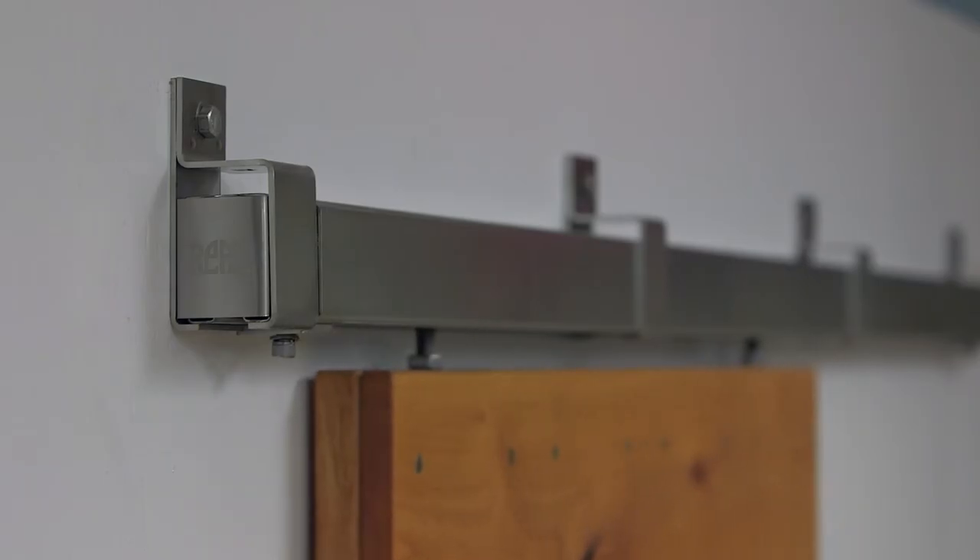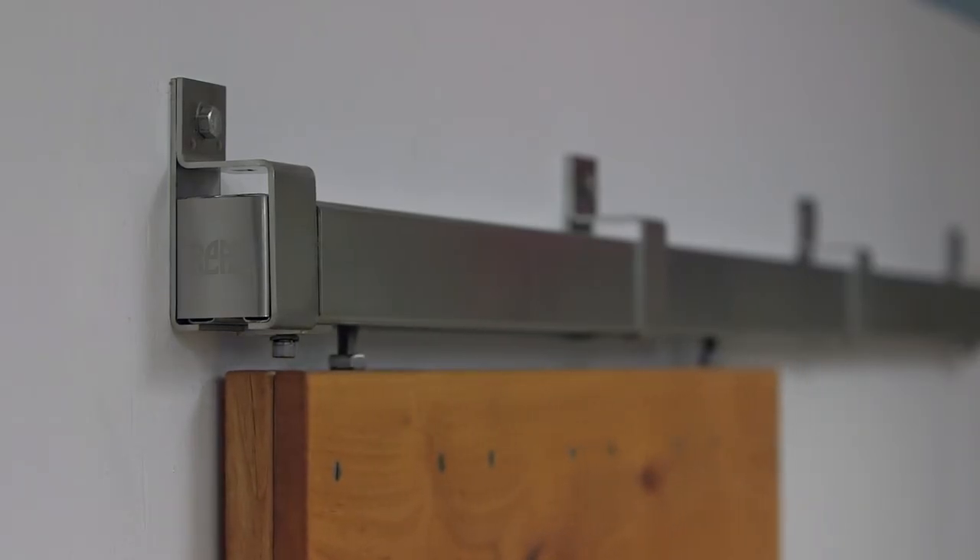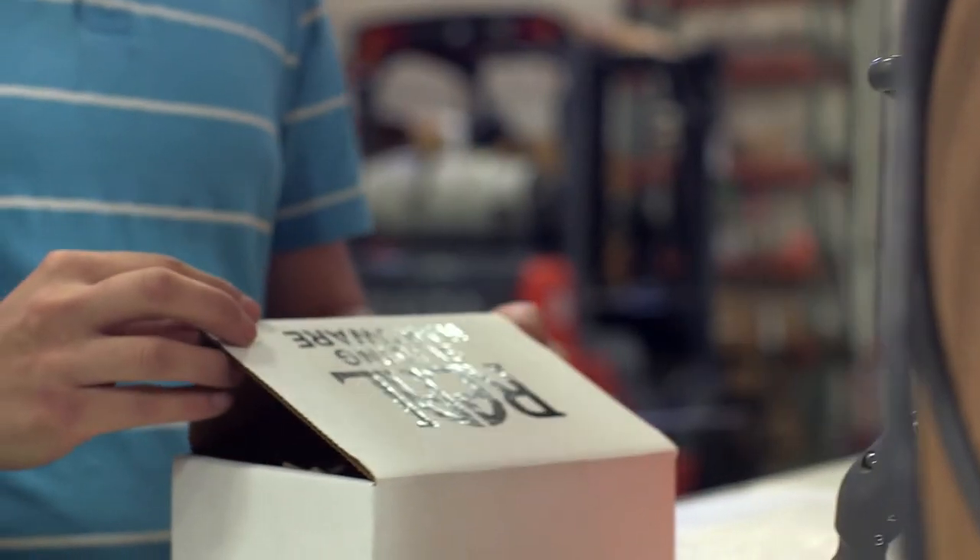America's premier box rail sliding systems — just one more reason designers, architects, builders, and homeowners around the world choose Real sliding hardware. Real doors, real hardware, real smooth.